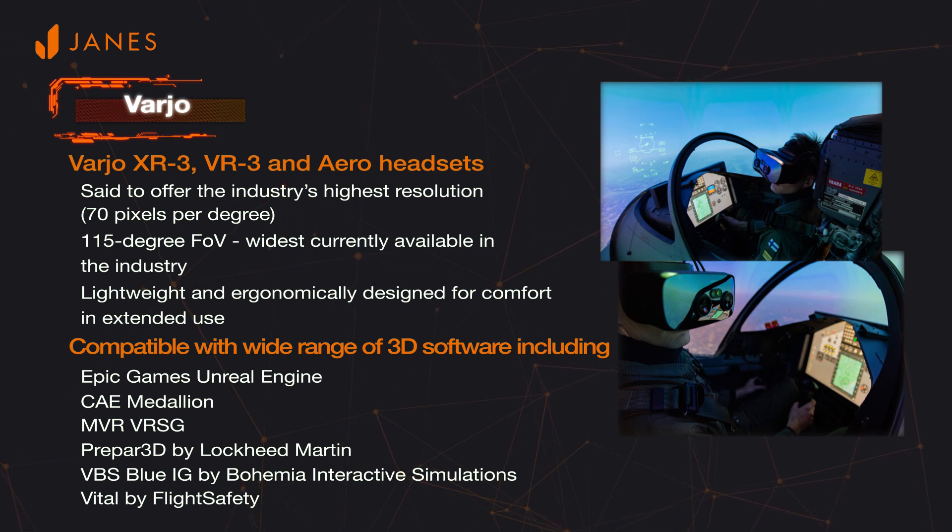Saab found one of the drawbacks to using virtual reality devices for pilot training was that limited resolution prohibited pilots from being able to read text in the virtual environment, which is a necessity to training. Vario's technology was able to eliminate that obstacle.